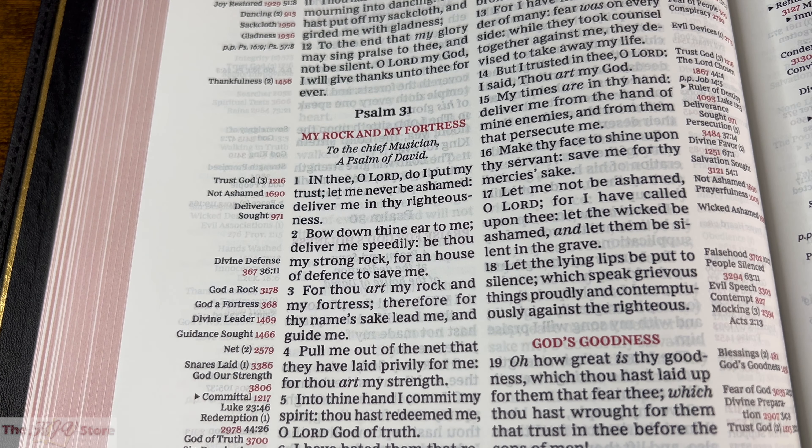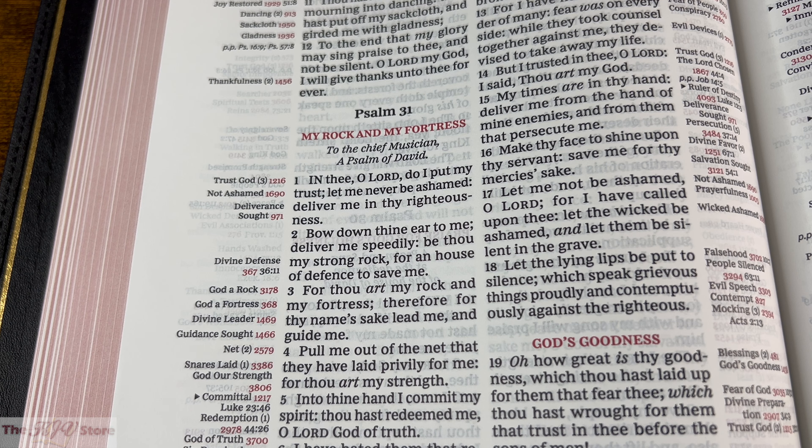D: Parallel passages, indicated in the margin by the abbreviation PP. These supplemental verses do not form part of the chain, but provide additional insight. Psalm 23:3 is an example — 'He restoreth my soul; he leadeth me in the paths of righteousness for his name's sake.' There in the margin is the PP for parallel passage. The parallel passage it tells us to look at is Psalm 31:3: 'For thou art my rock and my fortress; therefore, for thy name's sake, lead me and guide me.' Very similar to Psalm 23:3 — that's the example of the parallel passage.